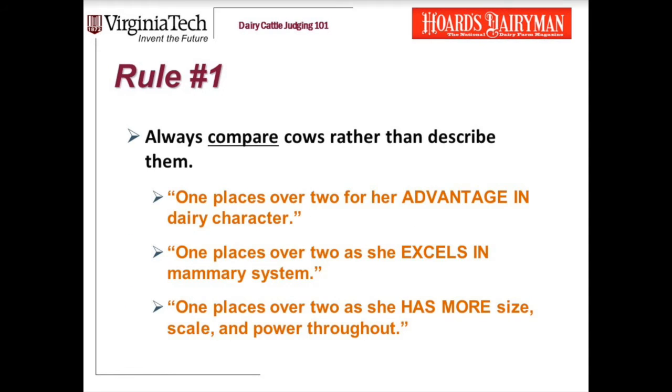So let's dig deeper. Rule number one is to always compare cows rather than describing them. For instance, say one places over two for her advantage in dairy character. It's not enough to say one has dairy character. The point is that she has more dairy character than two — she has an advantage in dairy character.